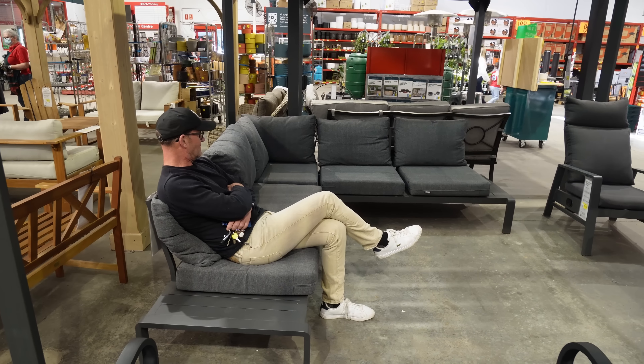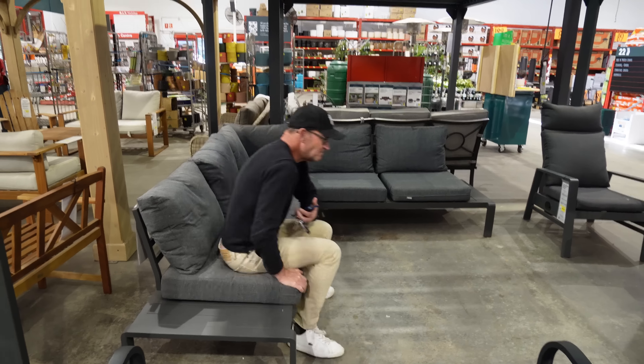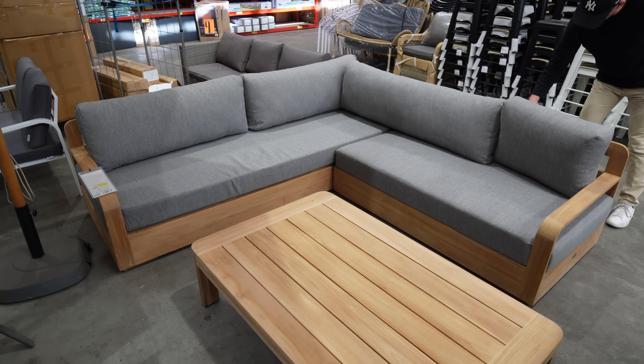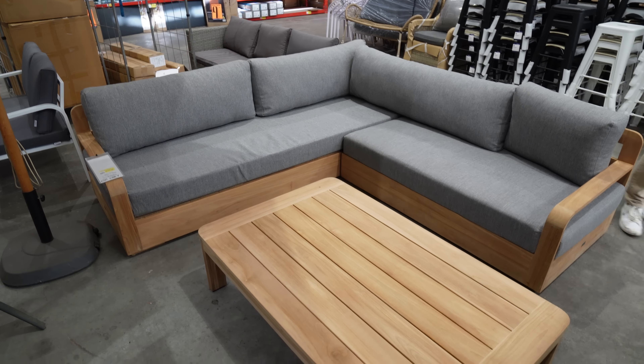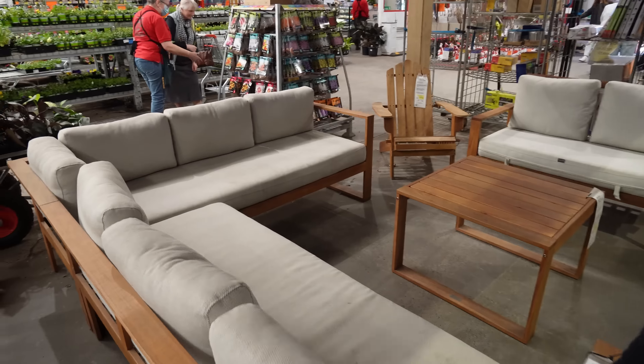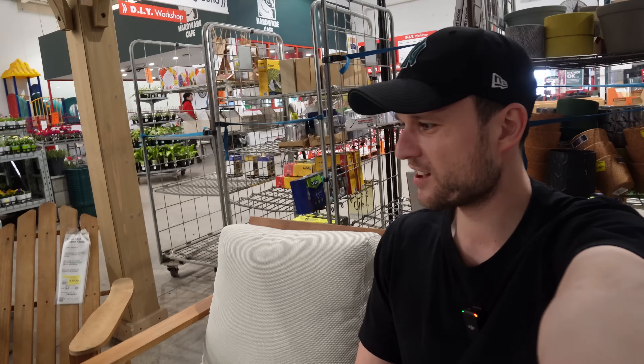Here we are in the furniture section. It definitely needs to be like a lounge set. This one is not bad. Timmy is liking this one but I hate it — I want one with armrests. Armrests are non-negotiable. Oh, there's some wooden ones, but this is huge. Really pretty but I don't think it suits my place. I like the rounded corners, but it's too big for my space.